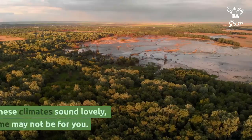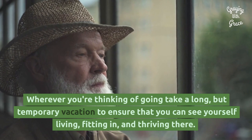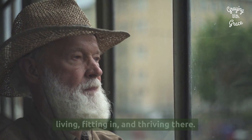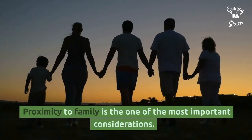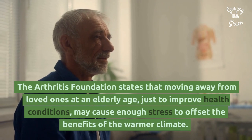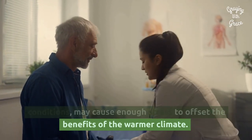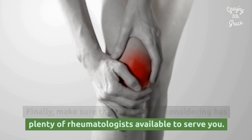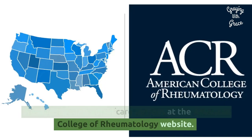Some more considerations: while these climates sound lovely, some may not be for you. Wherever you're thinking of going, take a long but temporary vacation to ensure that you can see yourself living, fitting in, and thriving there. Also, maybe you want to be closer to loved ones — proximity to family is one of the most important considerations. The Arthritis Foundation states that moving away from loved ones at an elderly age just to improve health conditions may cause enough stress to offset the benefits of the warmer climate. Finally, make sure the area you are considering has plenty of rheumatologists available to serve you. Research your medical care options at the American College of Rheumatology website.